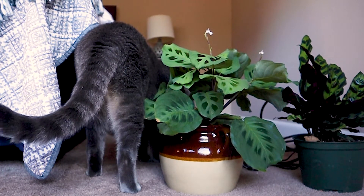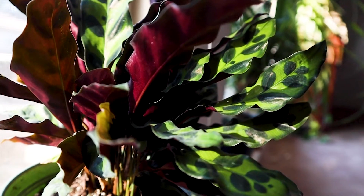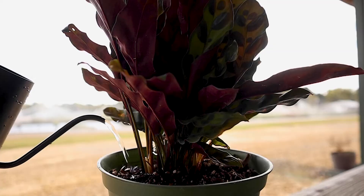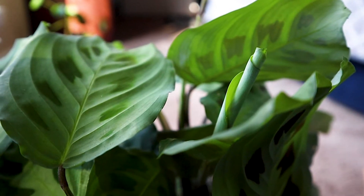Be sure to place your calatheas in a window that receives bright indirect sunlight. Be careful that they aren't receiving too much sun or direct light, as this may result in scorched leaves. Both calathea varieties prefer well-draining, moist soil, so it's important to establish a regular watering routine.